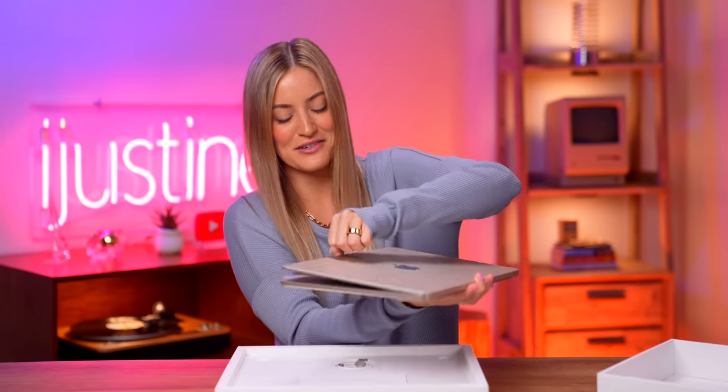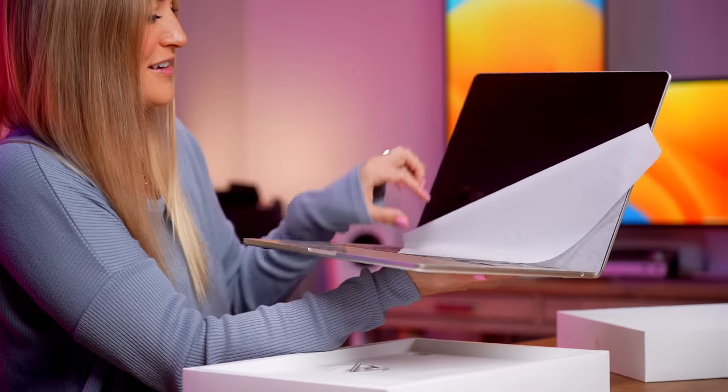Should I open it? I should open it. It's probably going to turn on automatically. Beautiful. That sound — that is music to my ears.